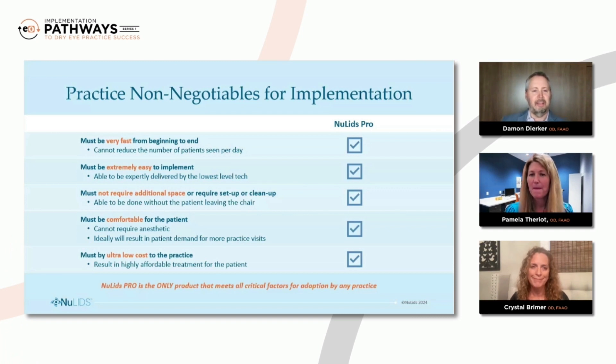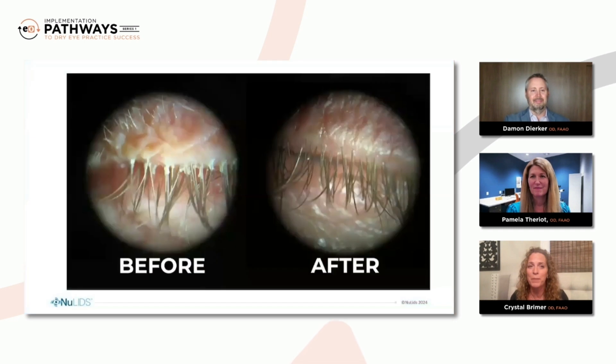Dr. Breimer, is there anything missing from this list as a non-negotiable for implementation, or any point you'd like to emphasize as to why NewLids Pro really is going to be a great solution for so many practices? Non-negotiable — well, I'm going to add something that doesn't have a whole lot of dependence on NewLids itself. What's non-negotiable is for us to identify it. If you want to bury your head in the sand and act like Demodex is not a big problem, there's not a device out there to fix that. So I would just say: continue to look at those lids, look at the lashes, and identify it — and then this is going to be a beautiful answer for it.